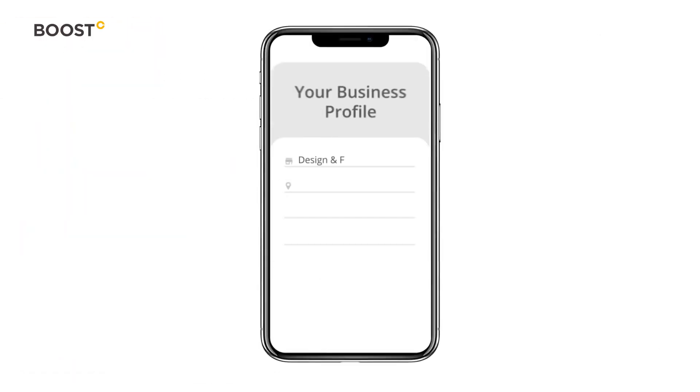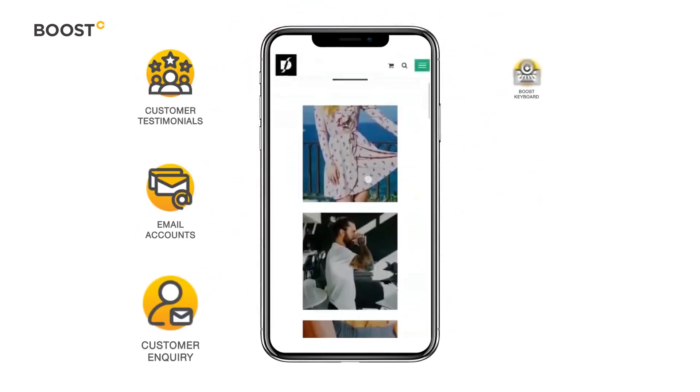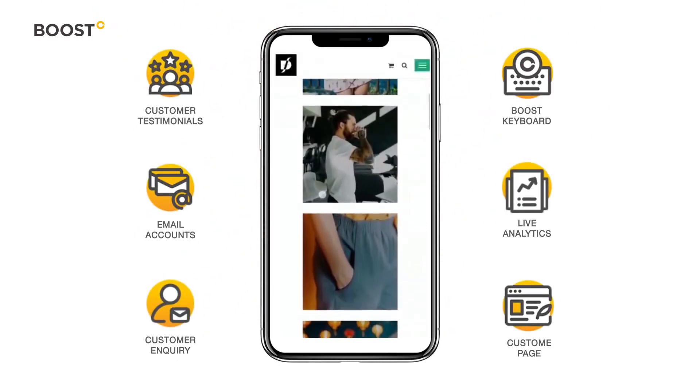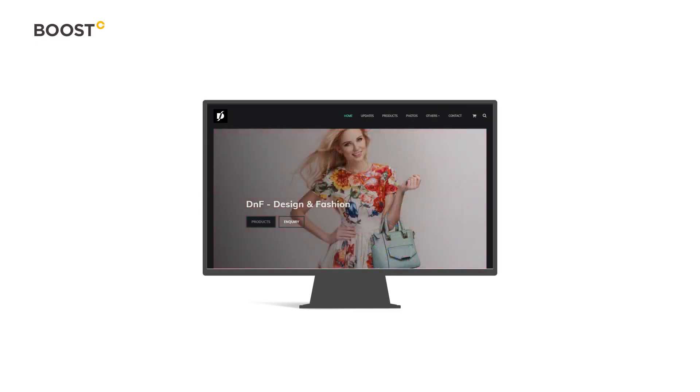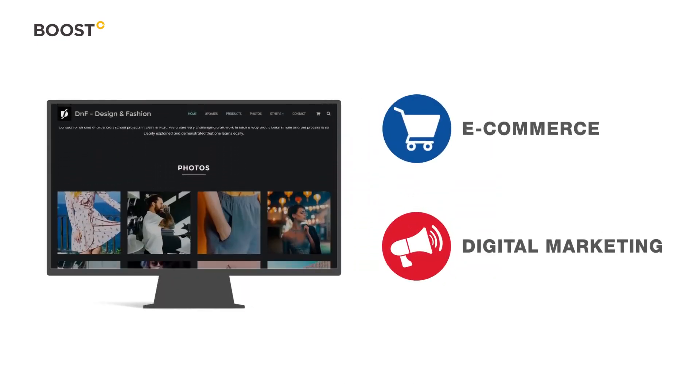If you are just starting your digital journey, first build your digital identity and enable other features as your business grows. If you already have a website, you can enable e-commerce and digital marketing within minutes with DOOST 360.